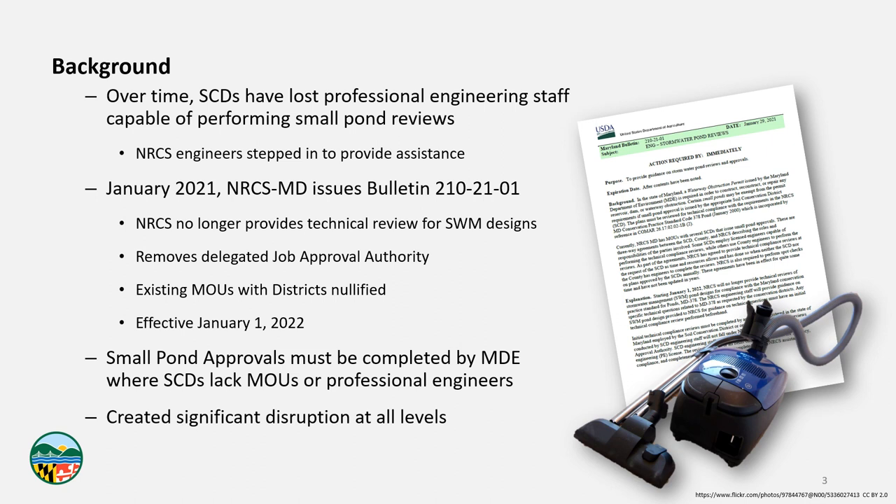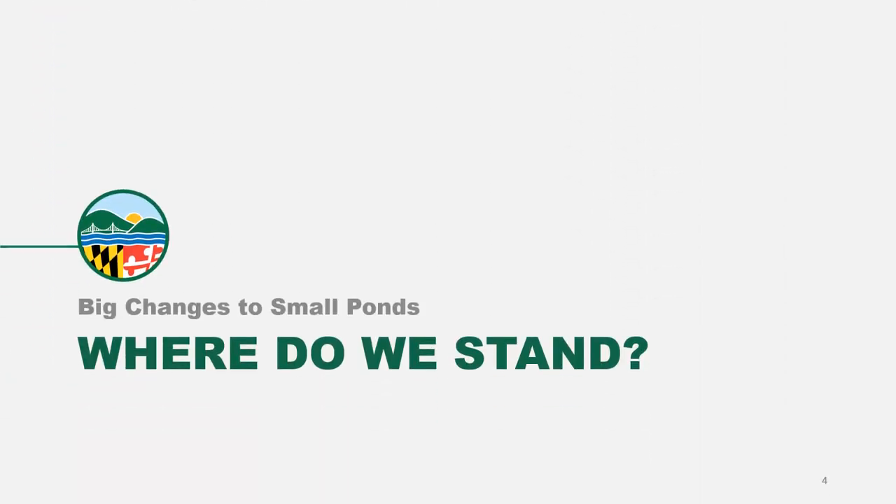We engaged MDE with the Maryland Association of Soil Conservation Districts, the State Soil Conservation Committee, NRCS, and many of our SCD partners to get a deeper understanding of each district's policies, procedures, strengths, weaknesses, and needs. At the end of the day, small pond approvals are going to be completed by MDE where the SCDs don't have the ability to perform that review on their own — but that's not an enjoyable situation for MDE, the districts, or the development and engineering community. It's our desire at MDE to ensure that the districts are appropriately equipped to perform small pond reviews moving forward. As of the fall of 2022, roughly 11 months since this change has been in effect, things don't move as fast as we'd like — particularly with a complicated issue.